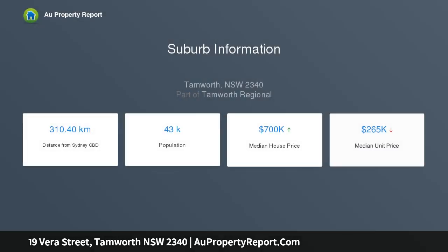First home buyers and investors, don't miss this opportunity to enter the market at a budget price, located in a family-friendly area close to schools, shopping complex, doctors, preschool, bowling and leagues club.